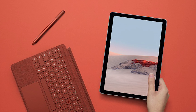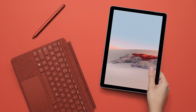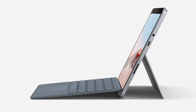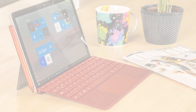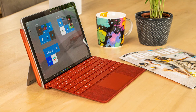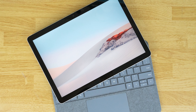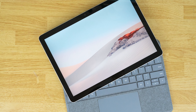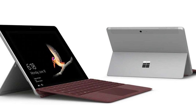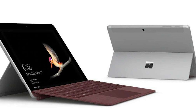Most of the Surface Go 2's ports — the USB-C port, headphone jack, and the Surface connector — are on the right side, while the power and volume buttons sit on the top edge and the microSD reader is on the left. The Surface Go 2's 10.5-inch PixelSense display measures 1920 by 1280 pixels and is a notable upgrade from the Surface Go's 1800 by 1200 10-inch panel. The additional screen space makes the tablet look a bit more modern and closer to the thinner bezels of the Galaxy Tab S6.